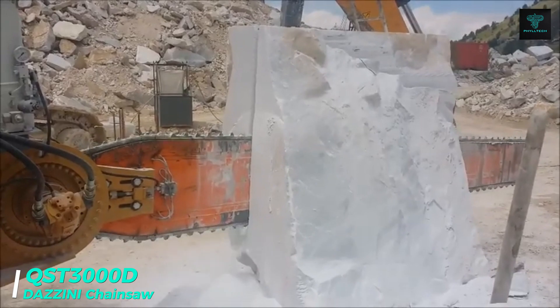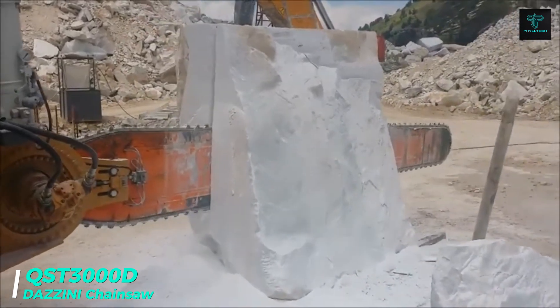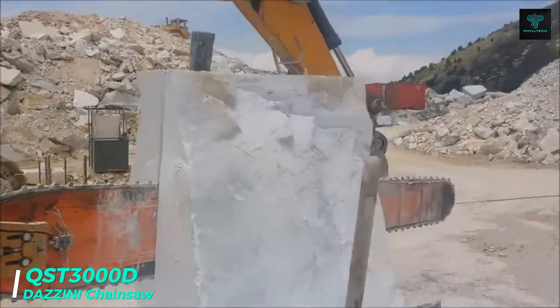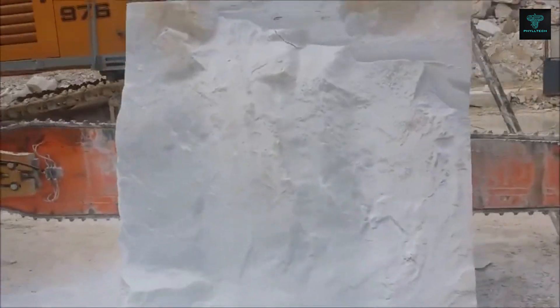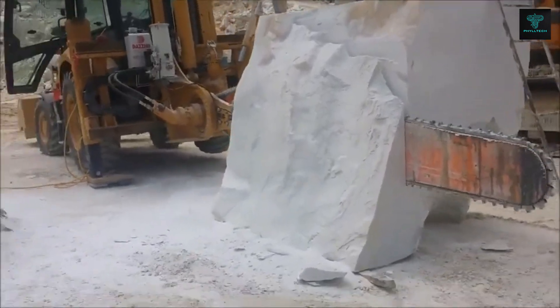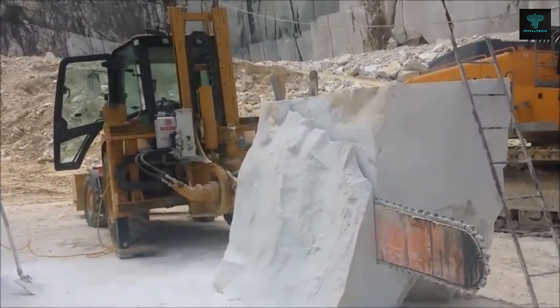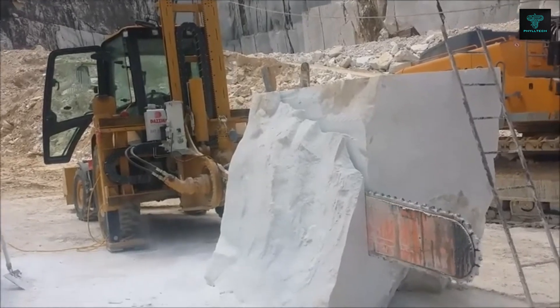The QST3000D chainsaw from Dazzini is a cutting-edge tool designed for squaring blocks of marble and stone with remarkable efficiency. Powered by a CAT432 motor and a hydraulic circuit, this chainsaw delivers smooth and precise cutting, making it a go-to choice for both large and small-scale stone processing.